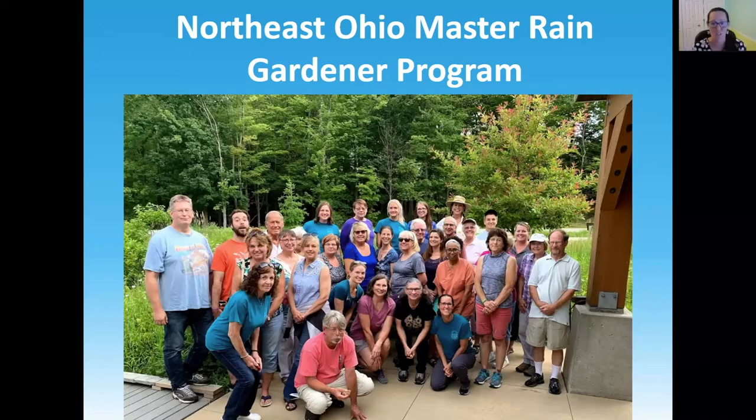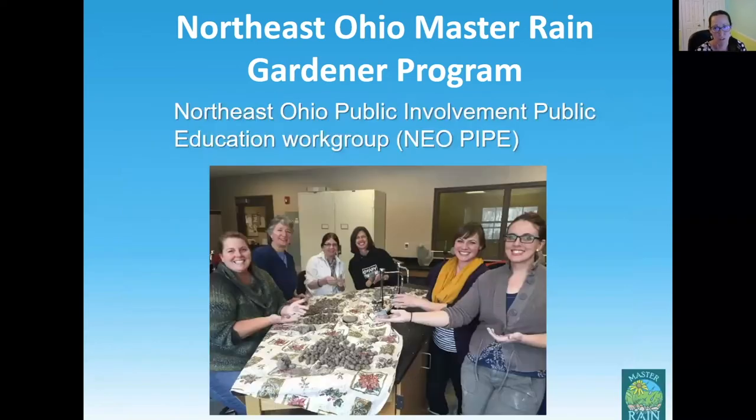Now we offer two in-person courses per year — one led by Chagrin River Watershed Partners and one by Cuyahoga Soil and Water Conservation District — plus three online programs. None of those programs would be successful without our plant guru, Natalie Gertz-Young from Lake Soil and Water Conservation District. That's one thing we really took home from the train-the-trainer: you really do need a plant expert on your team of trainers. You also need knowledgeable hosts — we're very fortunate to have partners with Cleveland Metro Parks, Lake Metro Parks, and Holden Arboretum.